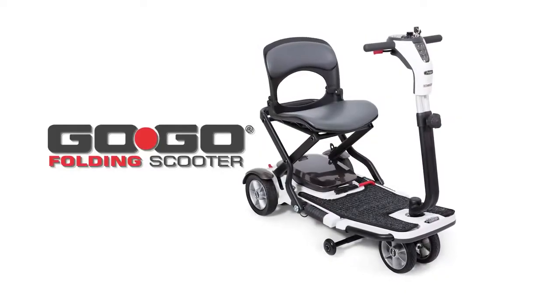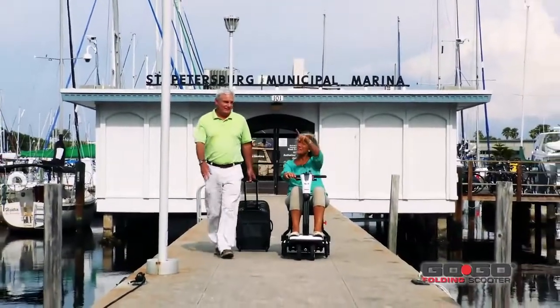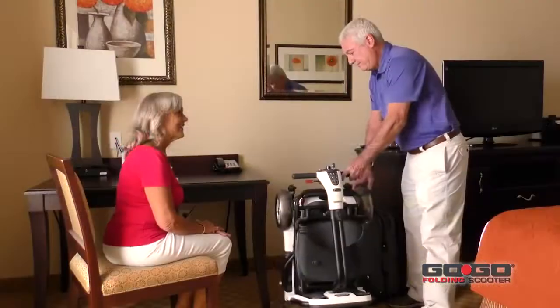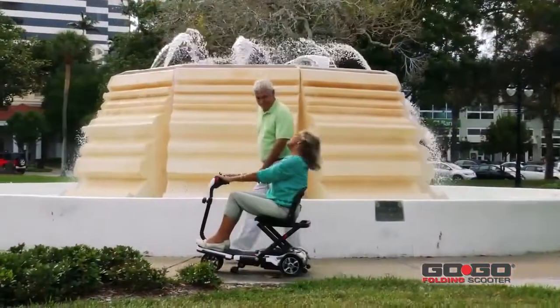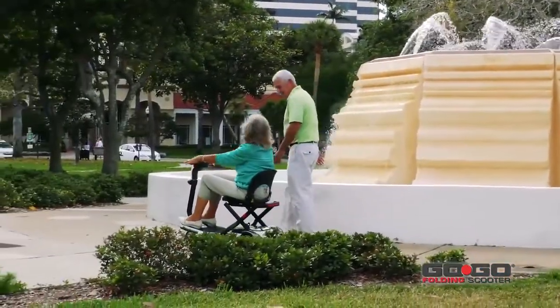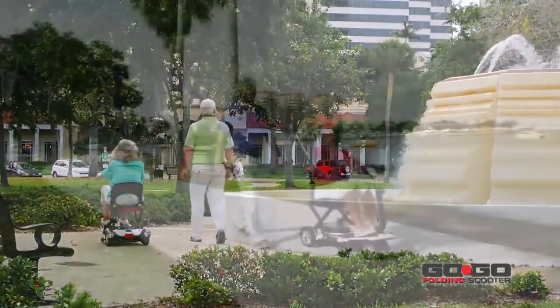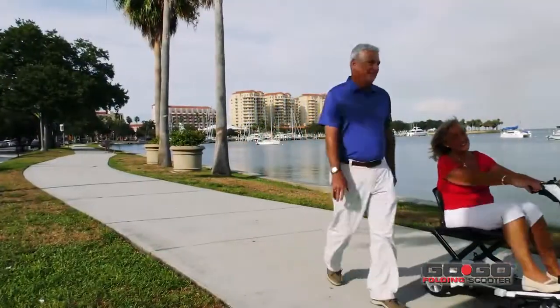The next generation of portability has arrived. The four-wheel GoGo folding scooter from Pride Mobility Products combines impeccable performance into a space-saving design. The GoGo folding scooter is the next step in the evolution of Pride's GoGo travel mobility line — ready for transport and easy to fold, it is perfect for the active lifestyle.